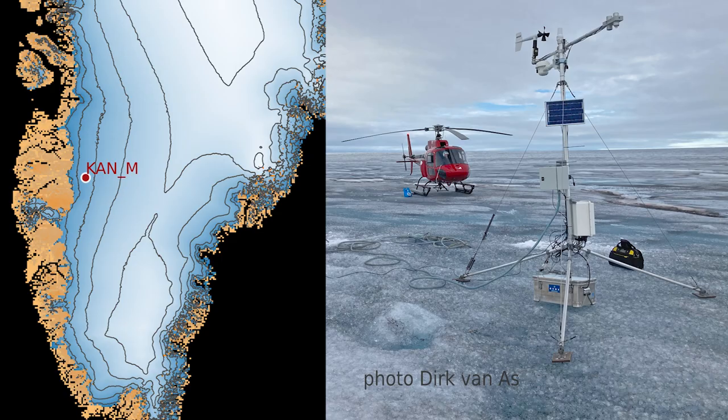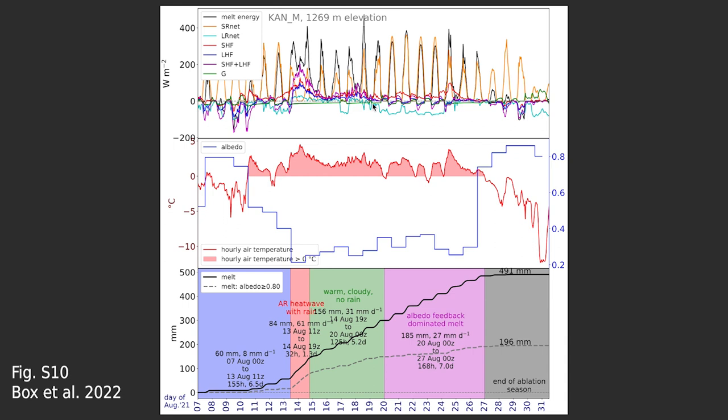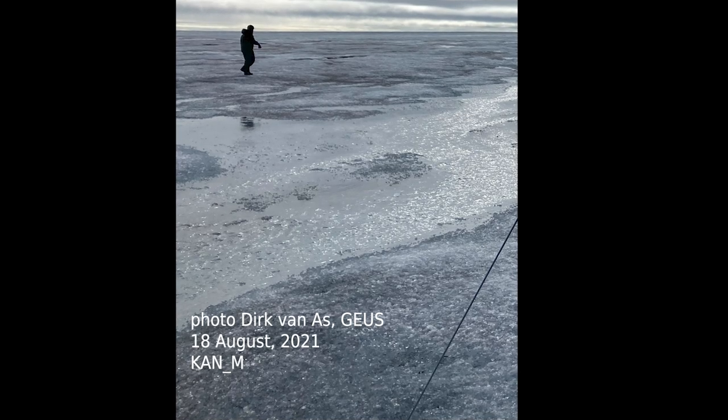Lower down the ice sheet, the energy fluxes are much larger. The heat wave delivers melt energy above 200 watts per square meter sustained, and the net turbulent flux peaks around 200 watts per square meter as well. All of these energy fluxes remain positive during the initial part of the heat wave, so melting at this elevation adds up to almost half a meter — a huge amount of ice loss. The albedo drops from a snow value around 0.8, and during the rainy period drops down to just above 0.2 — an extremely dark surface, very likely with flooding and standing water.